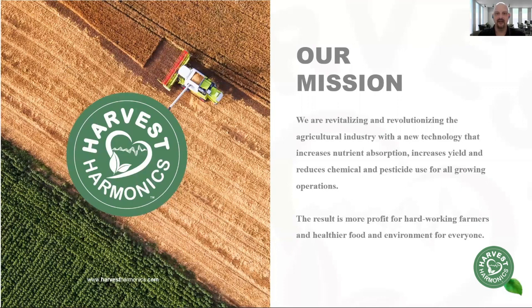Harvest Harmonix has a mission to revitalize and revolutionize the way agriculture is being done with new technology that increases nutrient absorption, increases yield, and reduces chemical and pesticide use for all growing operations. The result is more profit for our growers and better quality fruits and vegetables for everybody to eat.